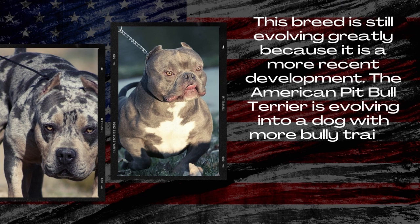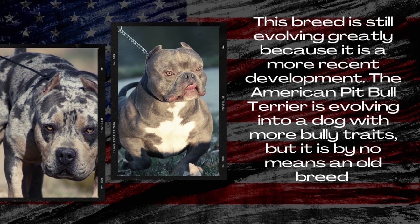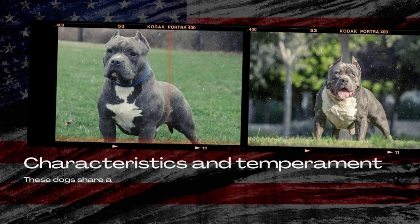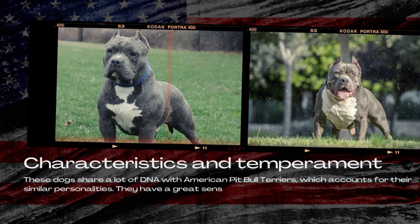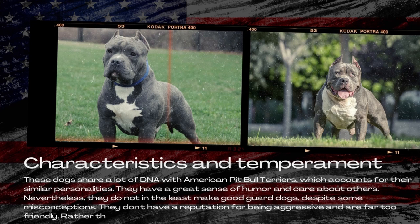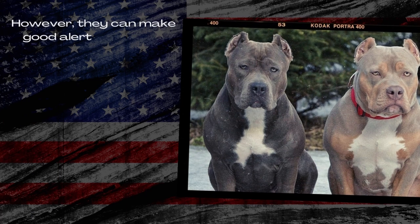The American Pitbull Terrier is evolving into a dog with more bully traits, but it is by no means an old breed. These dogs share a lot of DNA with American Pitbull Terriers, which accounts for their similar personalities. They have a great sense of humor and care about others. Nevertheless, they do not in the least make good guard dogs, despite some misconceptions. They don't have a reputation for being aggressive and are far too friendly. Rather than biting an intruder, they are much more likely to lick them.